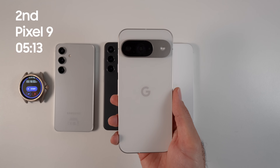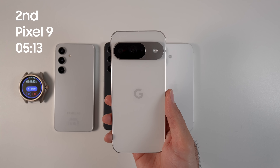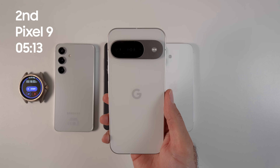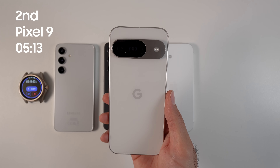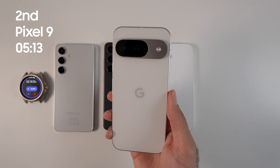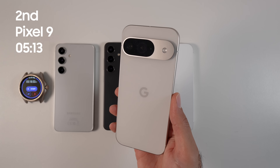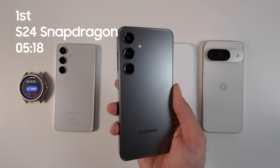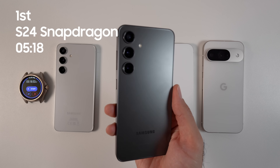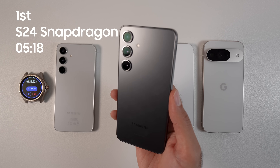In second place is the Google Pixel 9. It is the biggest and noticeably heavier than the rest due to its larger battery capacity. The phone has disappointing performance for both graphics and CPU — Tensor is a cousin to Exynos but with fewer cores. That said, Pixel 9 stayed relatively okay from a thermal perspective and lasted longer than S24 Exynos and iPhone 16. In first place is the S24 Snapdragon, which wiped the floor with excellent performance, superb battery life, and very acceptable thermals. In compact phones, the Snapdragon 8 Generation 3 is currently the best overall option.